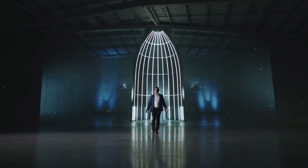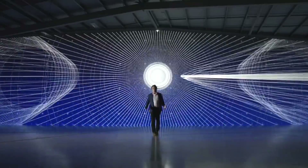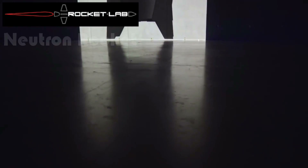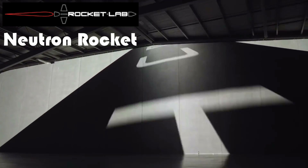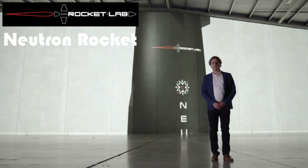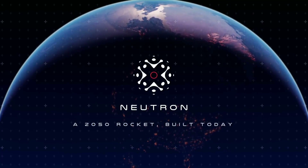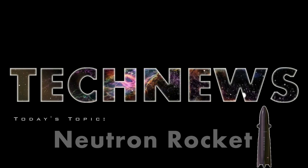Peter Beck, founder and CEO of Rocket Lab, has shared the latest update on the Neutron rocket on 2nd December. Among the big names in private space industries like SpaceX, Blue Origin, and Virgin Orbit, New Zealand-based Rocket Lab is giving them a run for their money since they announced the Neutron rocket for the first time on 1st March of this year. Today, we will discuss Rocket Lab's Neutron rocket in detail. Peter described it as how a rocket should look like in 2050. Welcome to Tech News — our topic for today is the Neutron rocket.